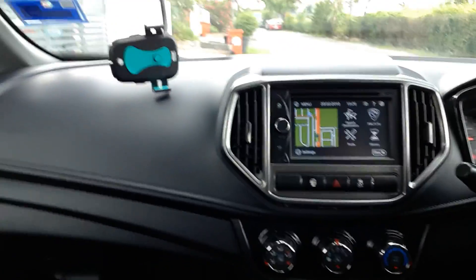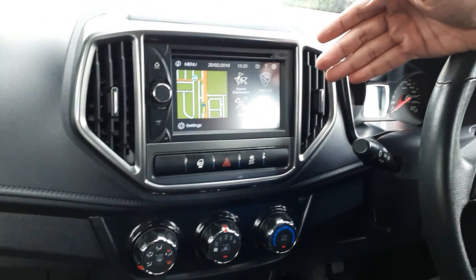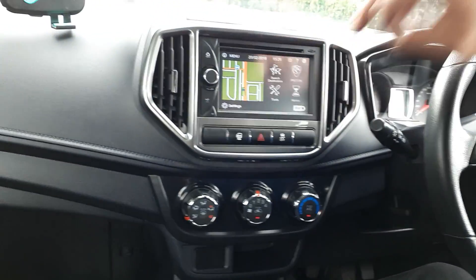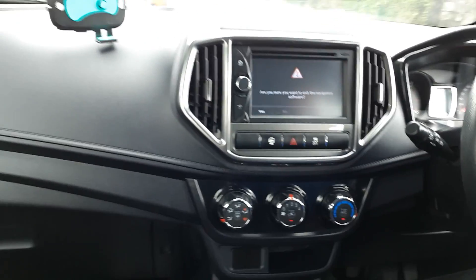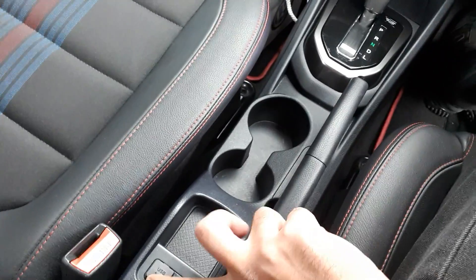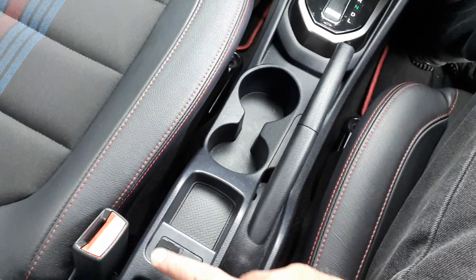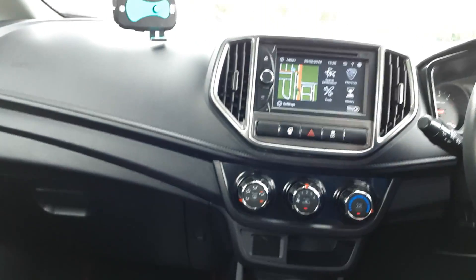You've got navigation here. This is also a MirrorLink system where you can mate your Android smartphone with it to mirror the display. You've got your USBs here, a 12-volt socket, and another USB port - which is great. Total of three now that I'm counting, probably a few more hiding somewhere. But by and large it's been quite decent, quite impressive so far.